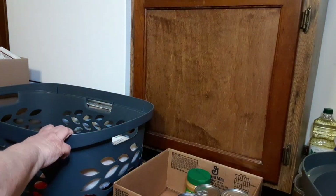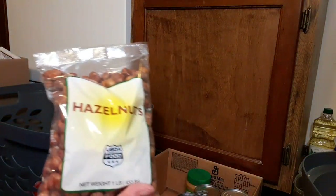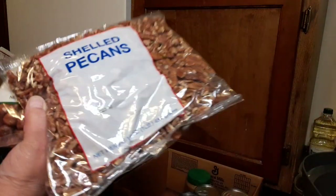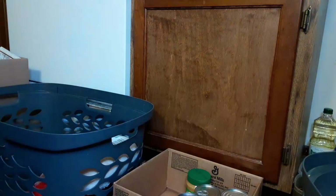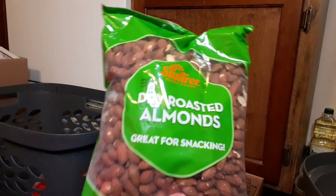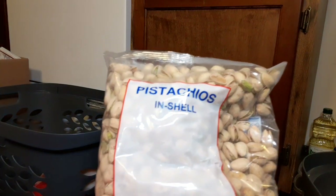Let's go on to this box next to me. We have some hazelnuts, some shelled pecans, and dried fruit mix — I'll put that in this basket. And then we have some dry roasted almonds, pistachios in shell.